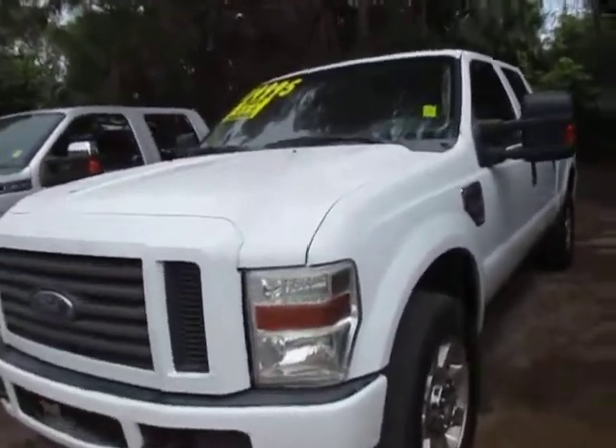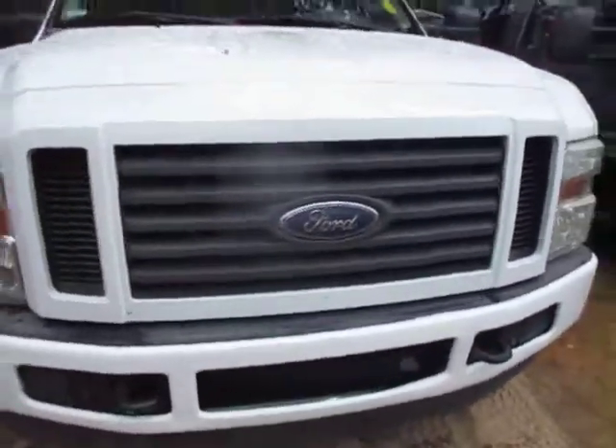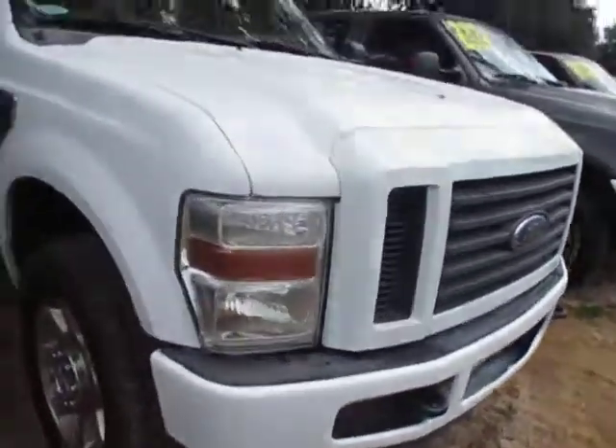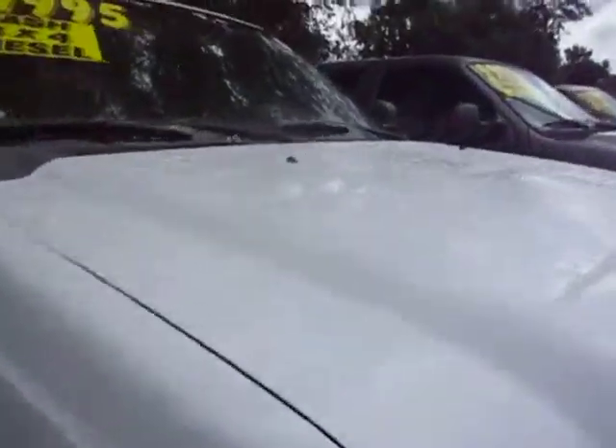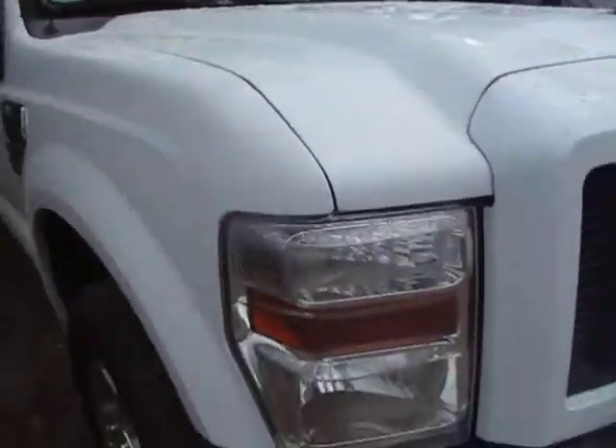Hi, it's Talia. I'm gonna walk you around the truck. If I see any imperfections that you may not be able to see in the video, I'll be sure to point them out. It just rained so the truck is under a tree, so it's a little bit dirty. You'll see some spots on the hood — that's all dirt, not chips.